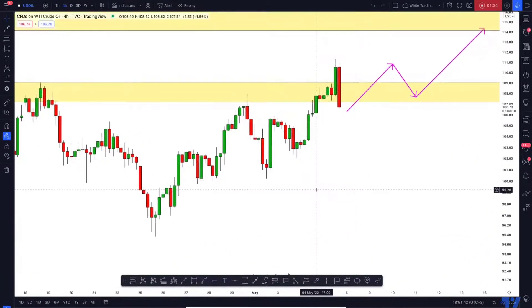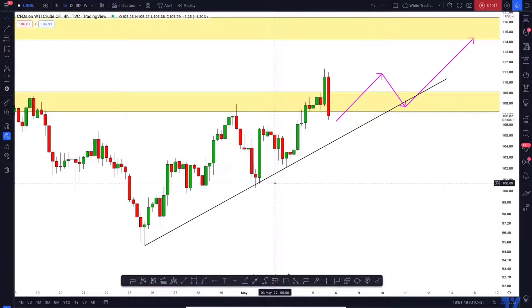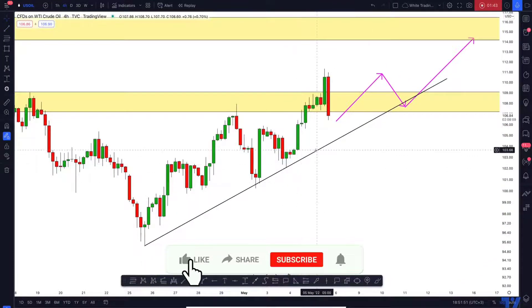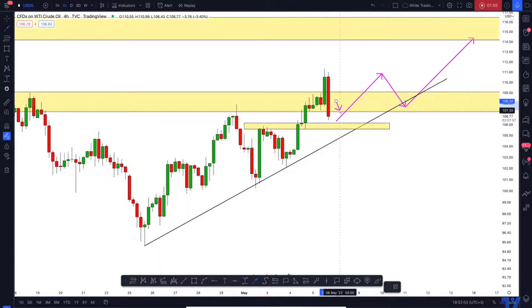On the four-hour time frame, I see a very nice rising trend line, and so far you can see that buyers are willing to buy from that trend line. Moreover, here on the left I see quite a strong horizontal structure support as well.